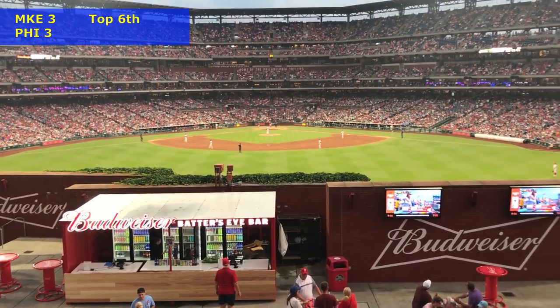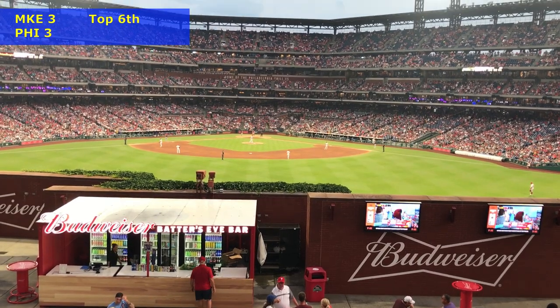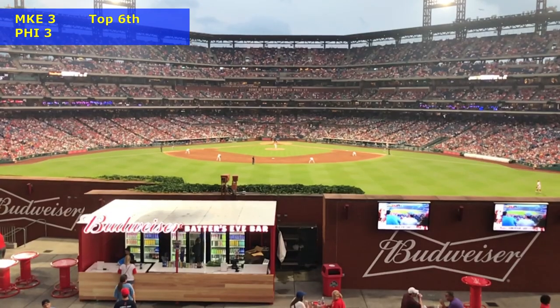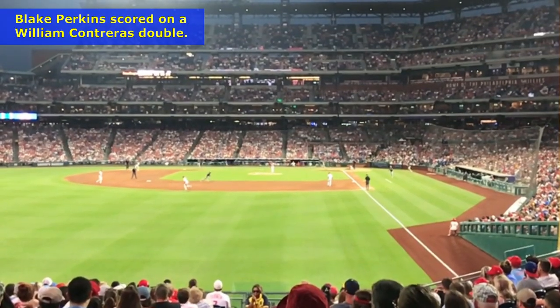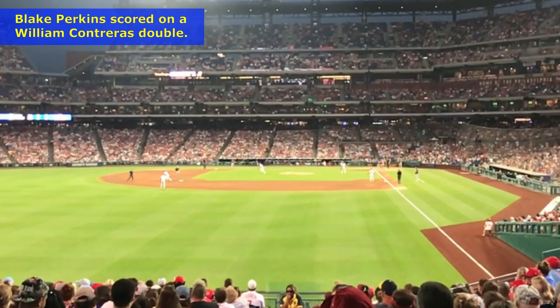This is pretty good. The vantage point we've got standing here - maybe we can't see the center fielder - but if you want to watch the pitching action it's perfect right here on the rooftop. Our Brew Crew just took the lead, baby! William Contreras with a double scoring runners - 4-3. Let's go - and the rest of the thirty-some thousand aren't happy.